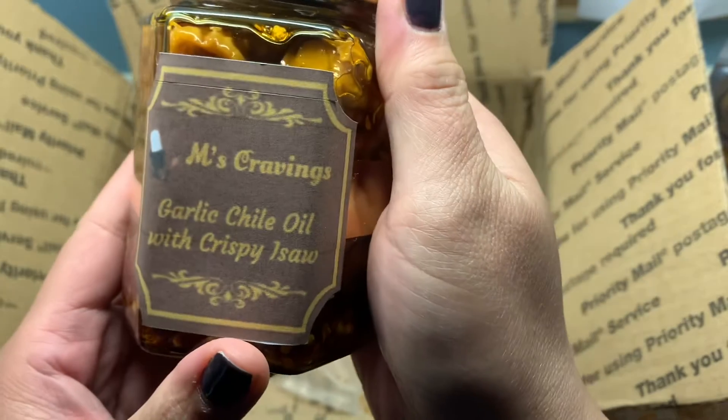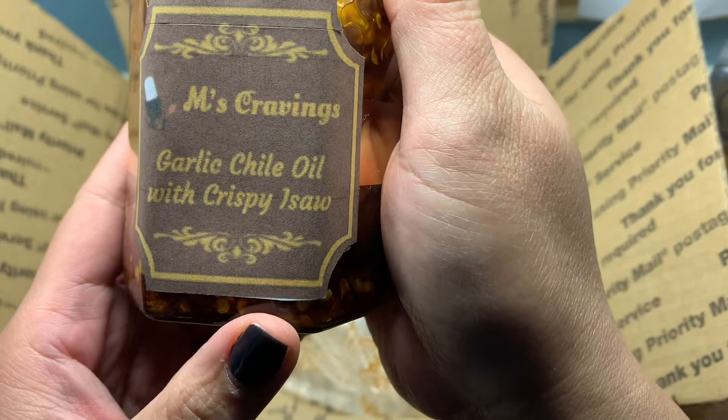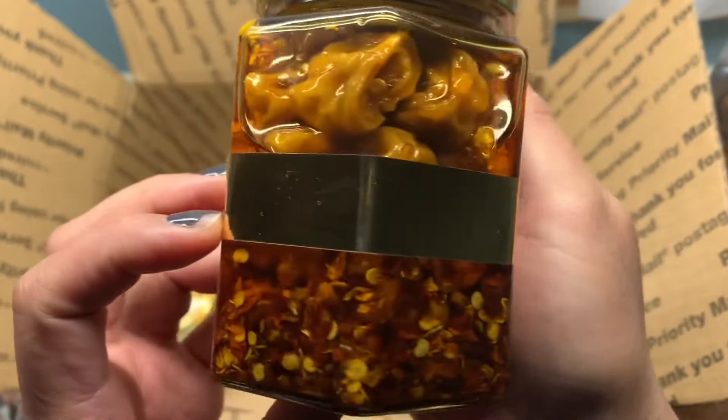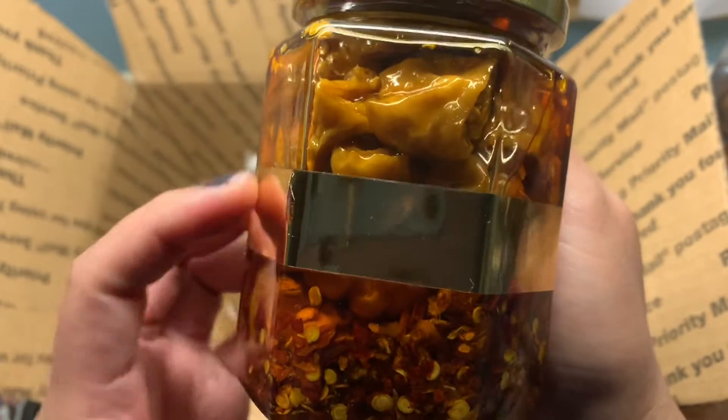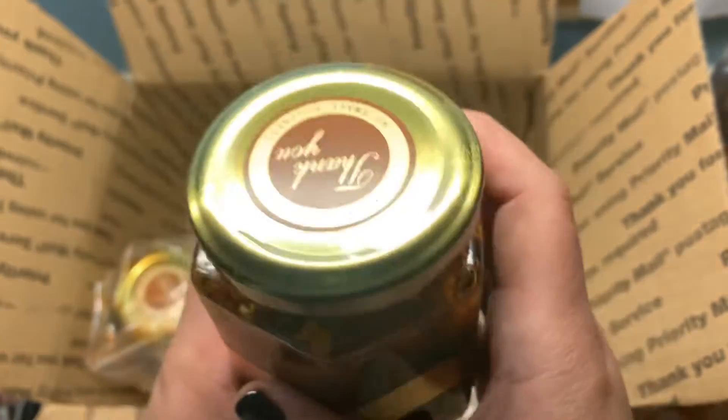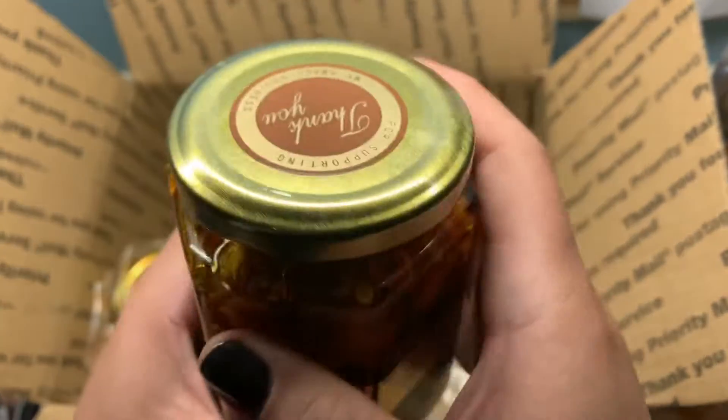We have garlic chili oil with crispy yisau. I think this will be my favorite — that looks so good. Oh my god, a little hard. I'm already having munchies.